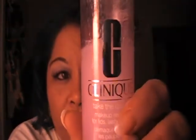I use Clinique Take the Day Off — I love this stuff. I soak a cotton ball or cotton square and I take off all my makeup. I flip it over and take off what I can of my makeup and foundation. Then I get into my shower and I use Estee Lauder Soft Clean.